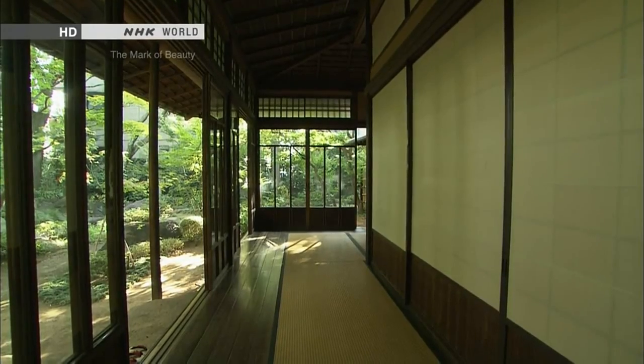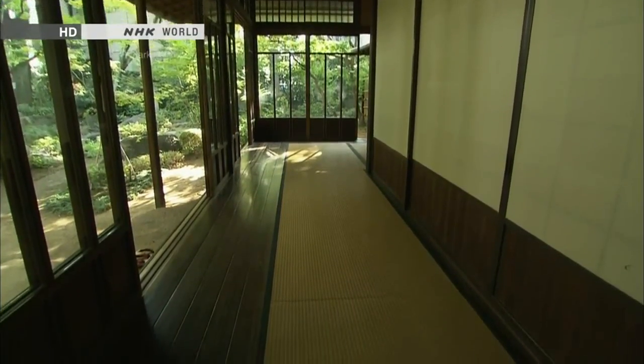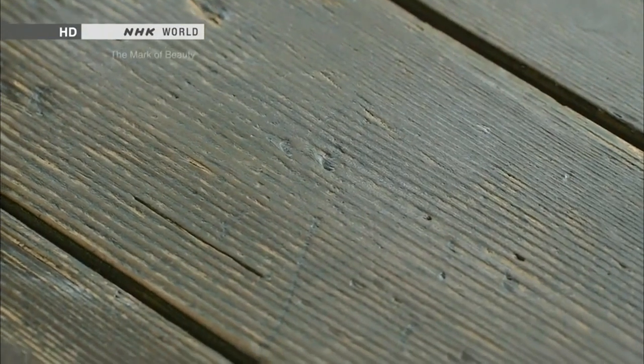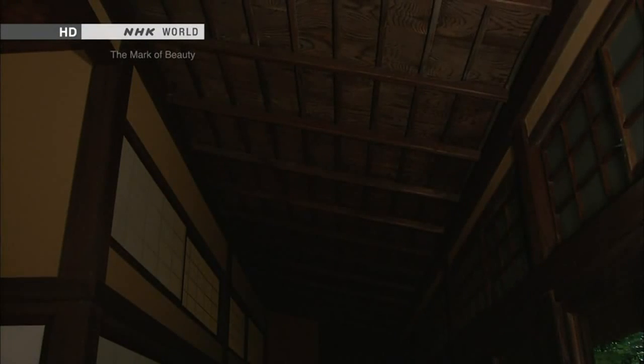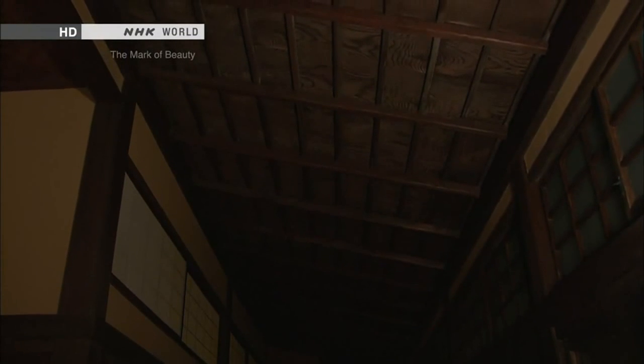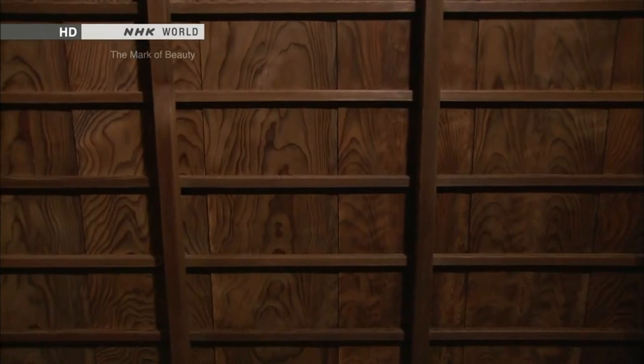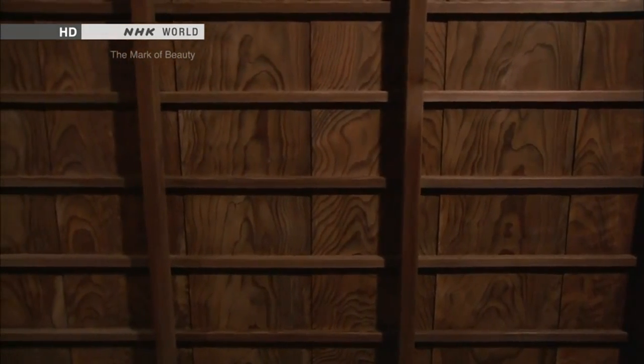It comprises wooden flooring and tatami mats. Guests would walk on the tatami and the residents on the wooden flooring. Hard hemlock wood with its conspicuous growth rings, used for the flooring, has a tasteful appeal. The entire ceiling is laid with Japanese cedar, and the wavy grain patterns of the wood are deftly positioned to create a magnificent design.